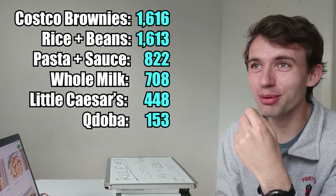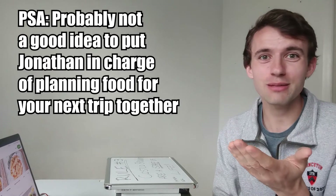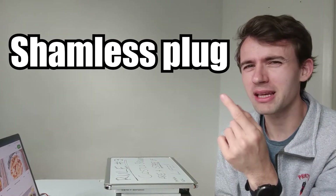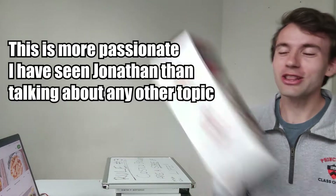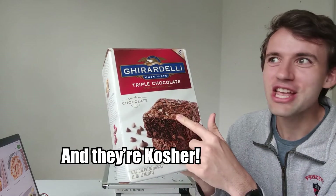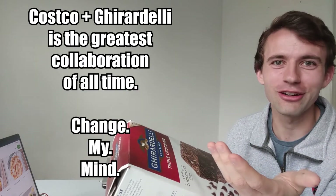I'm telling you, the next time I'm planning any sort of trip, I'm just going to make six pans of brownies and I'll be good. Now you might be wondering — didn't you make a video about making brownies out of beans? Literally, it is more calorie-efficient to eat Costco brownies than brownies made out of beans, one of the cheapest things on planet earth. You are welcome.